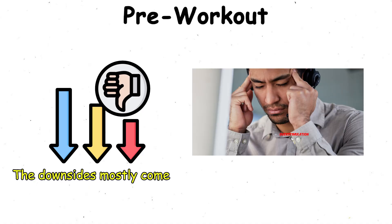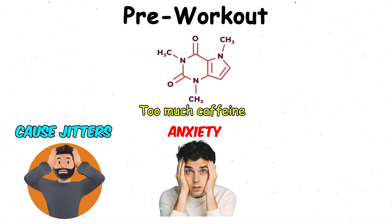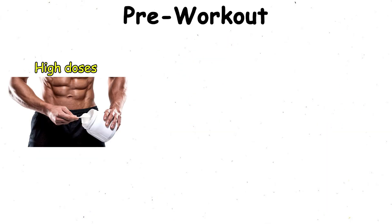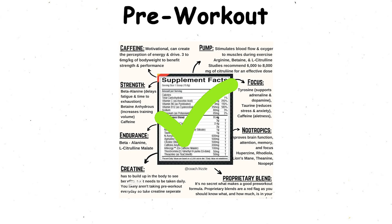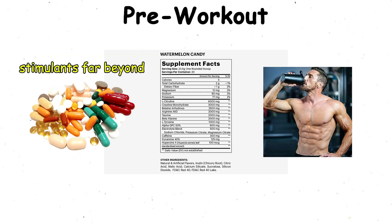The downsides mostly come from overstimulation. Too much caffeine can cause jitters, anxiety, or a hard crash afterward. High doses can also raise blood pressure or cause heart palpitations. It's important to check the label — some formulas are loaded with stimulants far beyond what most people tolerate.